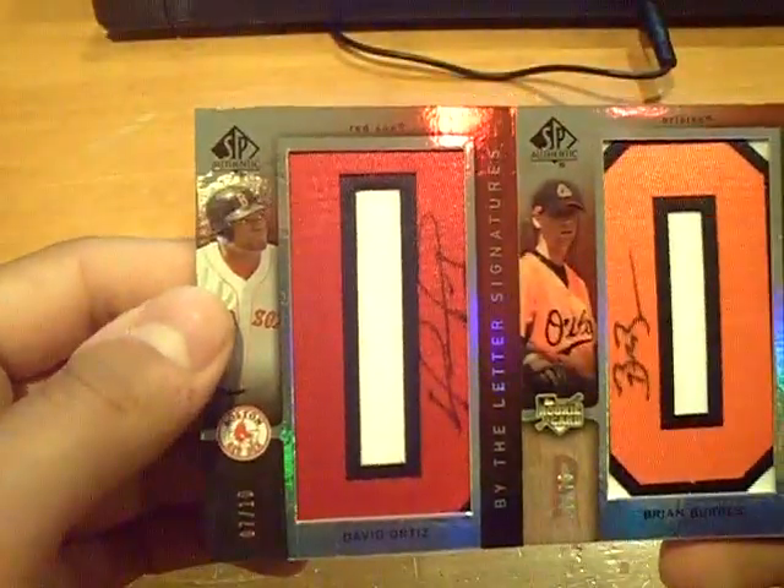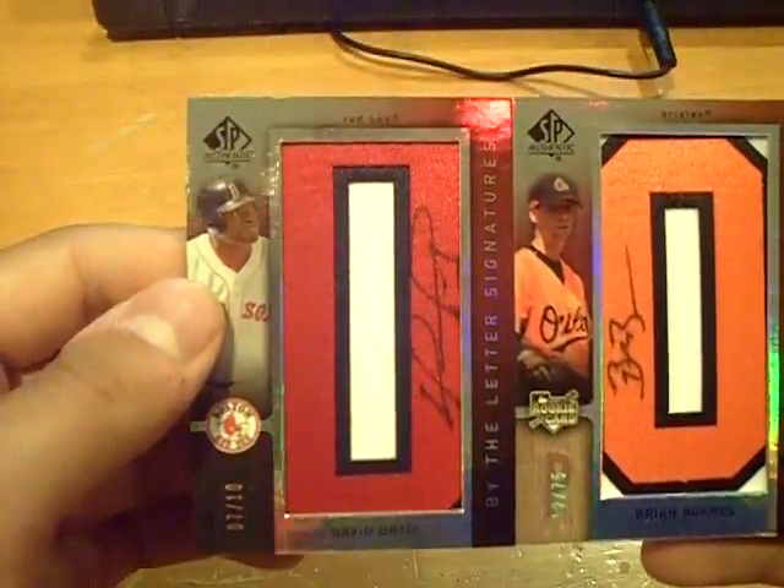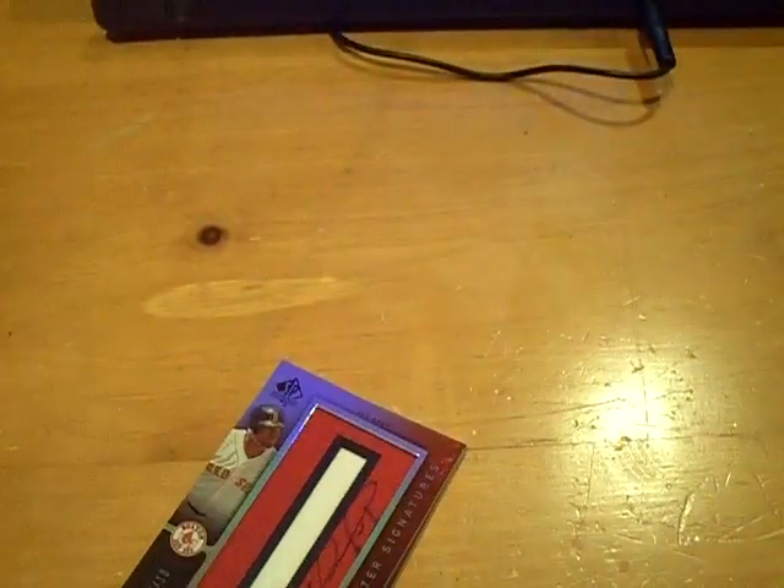Nice box there — we did hit the rookie auto. But again, numbered 7 out of 10: Big Papi, David Ortiz autograph. We'll be back with the next box. GSN Cards is out.